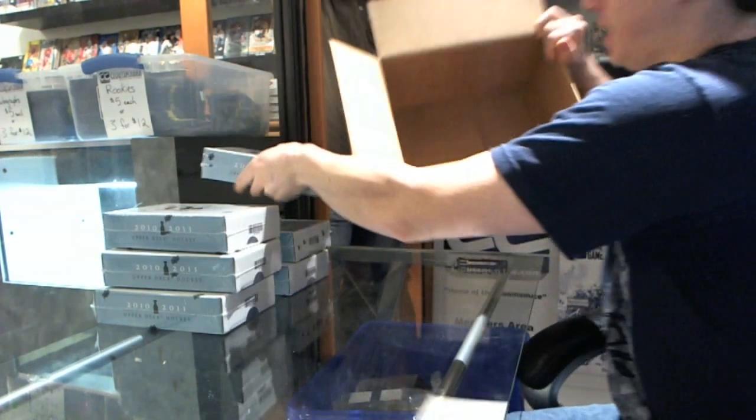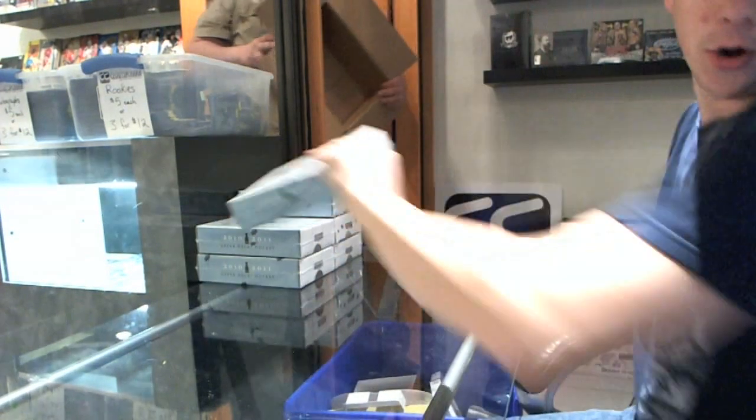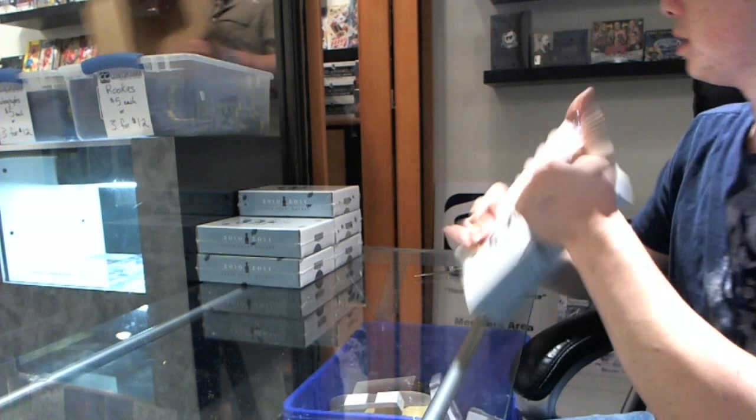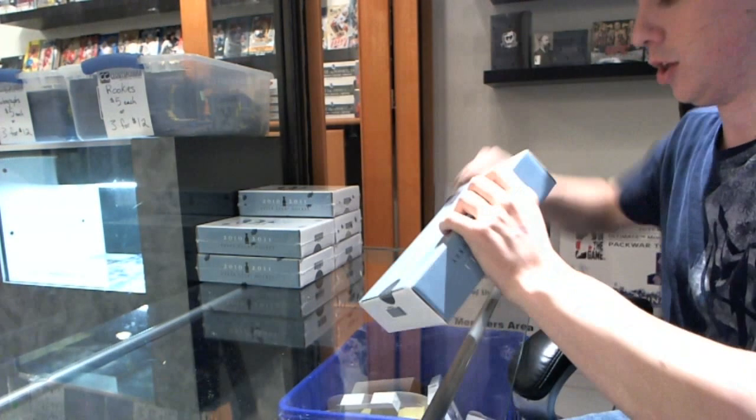Alright, if I see a decoy I'll save it. If not, let's just go. You want this one broken down? Alright, good luck everyone.